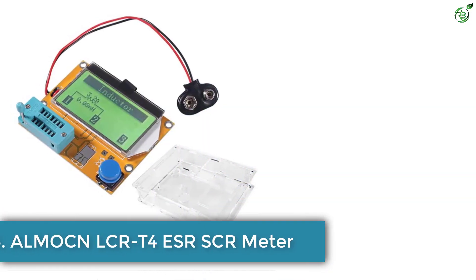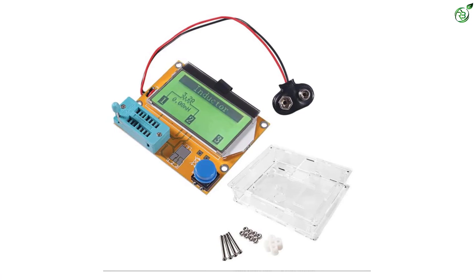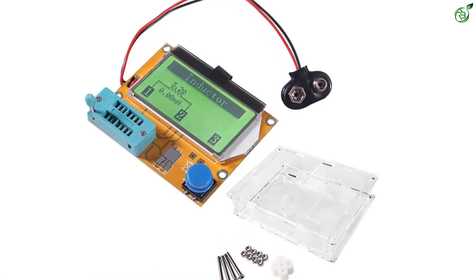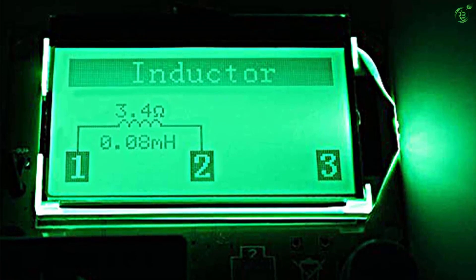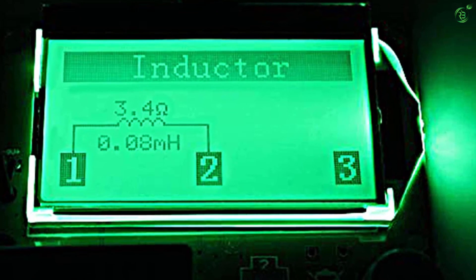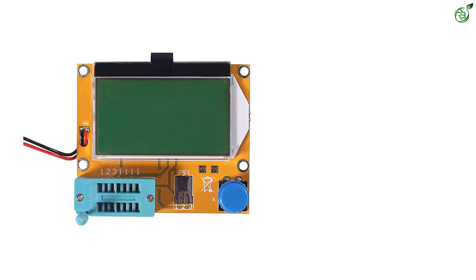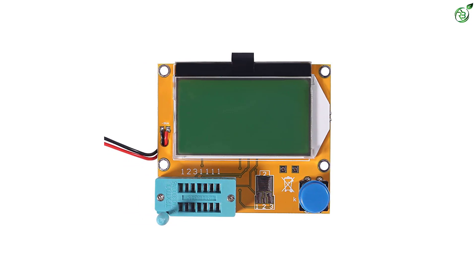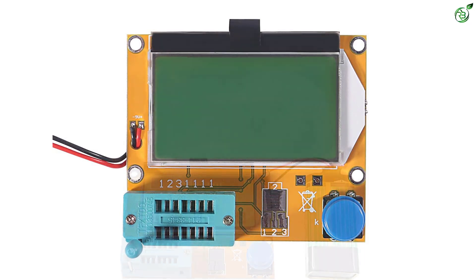Number 4: ALMOC LCR T4 ESR SCR Meter. Almon is probably the smallest and much lesser known brand of ESR meters, offering quite affordable options for those who want an ESR meter for occasional use. The Almon LCR T4 ESR meter is the most affordable option in this list, making it the ideal pick for buyers on a tight budget. Its entry-level price tag is made possible thanks to its barebones design, yet it still features a 128x64 LCD display similar to more expensive options.